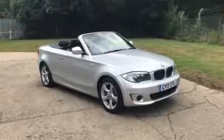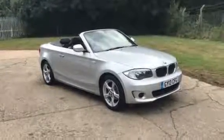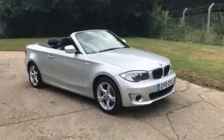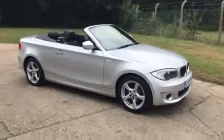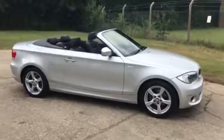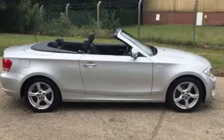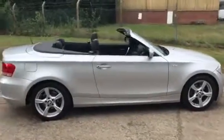ADG7 Oaks are delighted to offer this BMW 118D Exclusive Edition, diesel, six-speed manual, metallic silver, full black leather interior, and very, very low mileage — 13,100 miles.